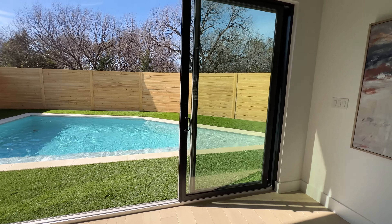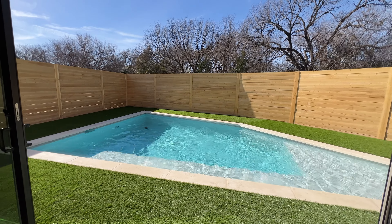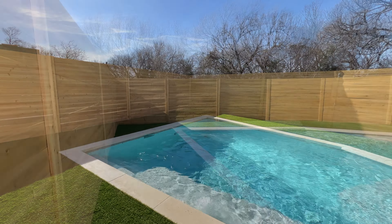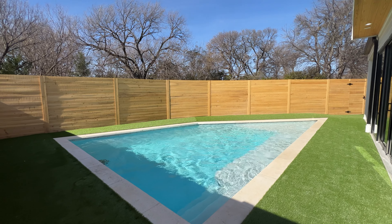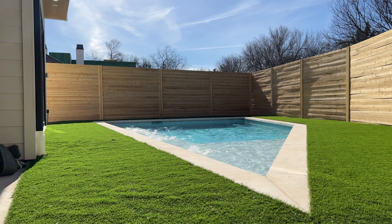I know you guys have been hearing it — the water. Look at this backyard! Huge pool. They used this space very well, got some turf.